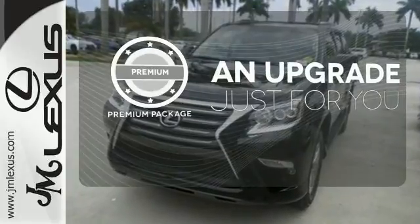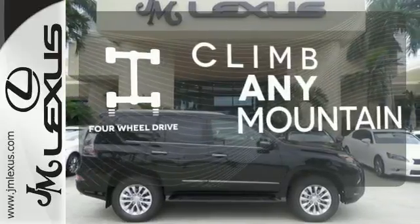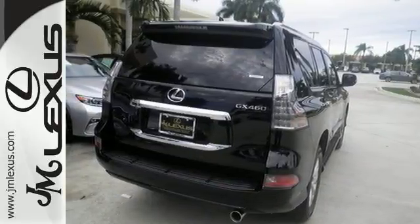The premium package takes a great thing and makes it even better. With four-wheel drive, you'll never get stuck again. The blind spot indicator helps you maneuver through traffic. This Lexus is a soft touch for the bumpiest back roads.